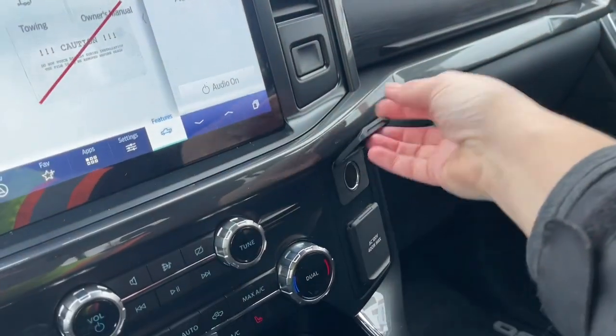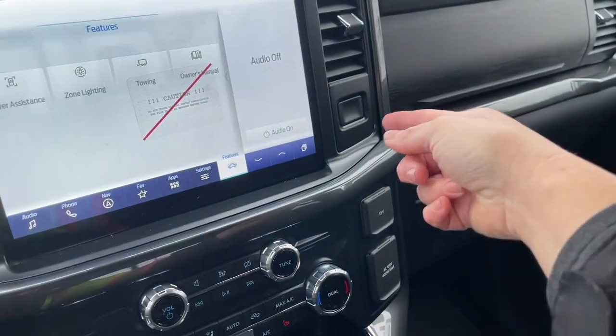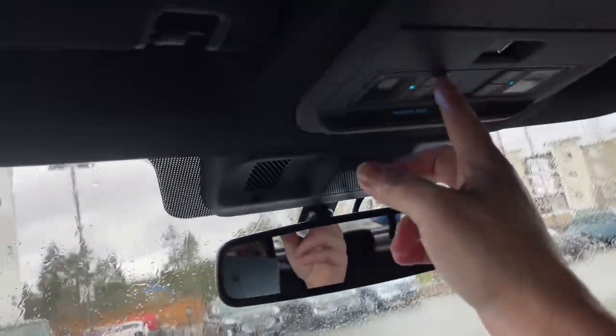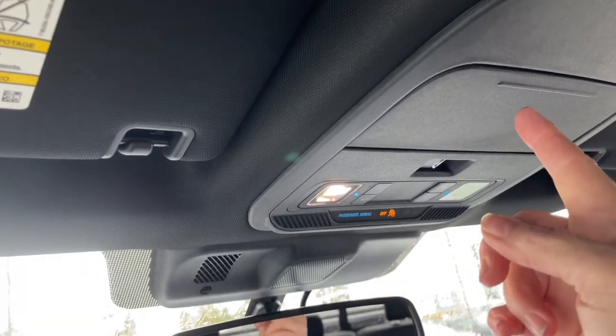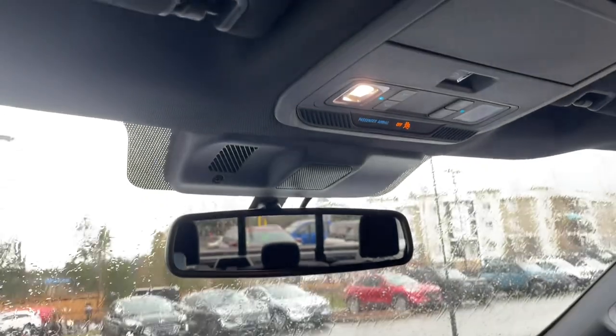Off to the side is your 12-volt, you also have a 120-volt. Your glove compartment — there's another one there, you just press the button forward and it'll pop open. There's a grab handle in the body, and then you have an auto dimming rear view mirror, lighting controls as well as your sunglass holder, and this is the control for the power window in the rear.